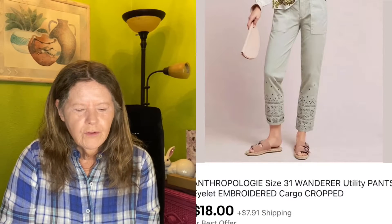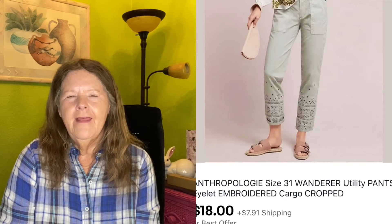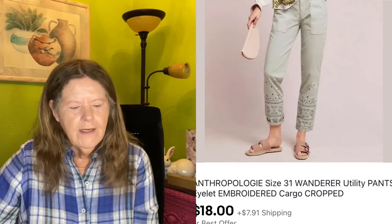The next thing to sell was also on eBay. I picked these up last month at Goodwill and paid $2.65 for them. I was so jazzed to find them because I hardly ever find any Anthropologie pieces worth picking up. These were the Wanderer Utility Pants in a size 31, and they ended up selling on a best offer for $18. So that was March 16th.